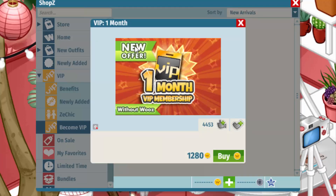You can actually buy one month of VIP for 1280 Wooz. And you're probably thinking, "I don't have Wooz, that's why I'm watching this video." Well, listen up — I'm also going to show you how to get Wooz for free so you can get VIP for free.